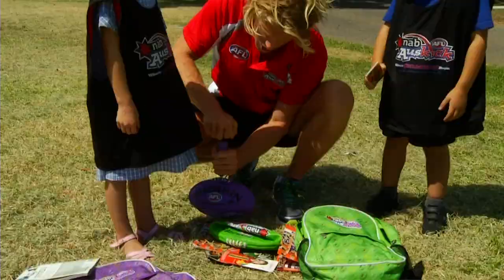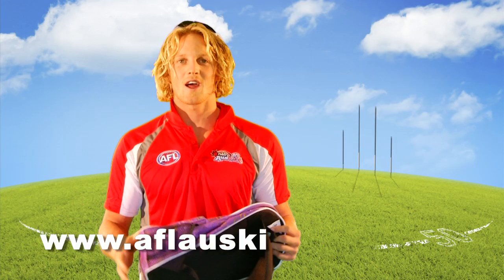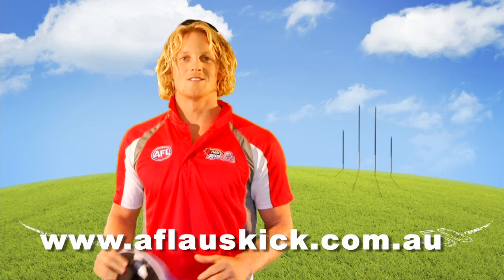So what are you waiting for? Register now online at aflauskick.com.au and become a NAB AFL Auskicker today. This is the little big time.